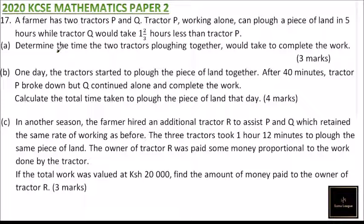This is question number 17 from the 2020 KCSE Mathematics Paper 2. We are told a farmer has two tractors P and Q. Tractor P working alone can plough a piece of land in five hours, while tractor Q would take one and two-thirds hours less than tractor P.